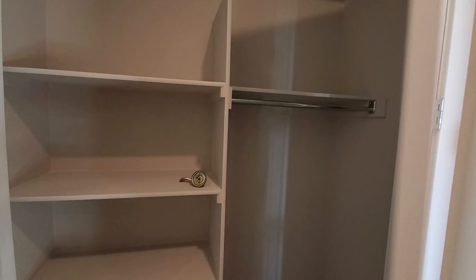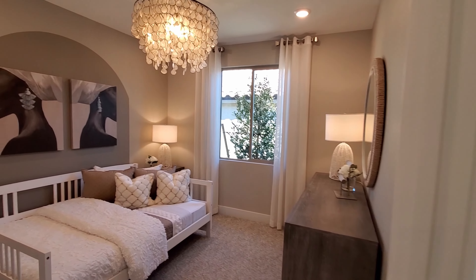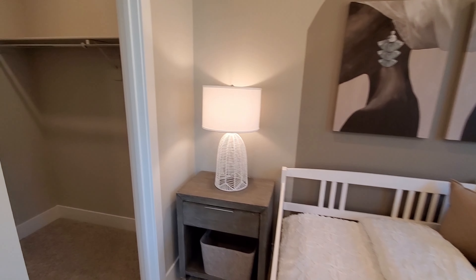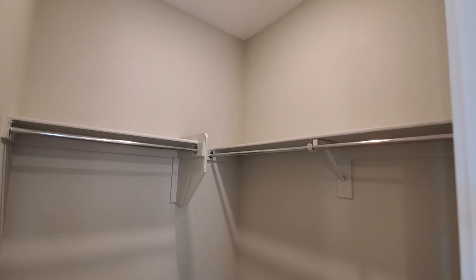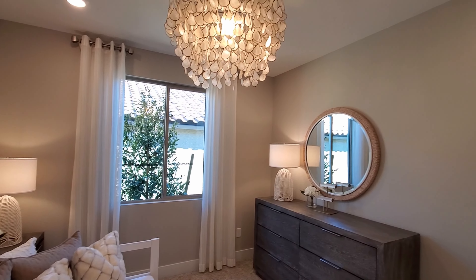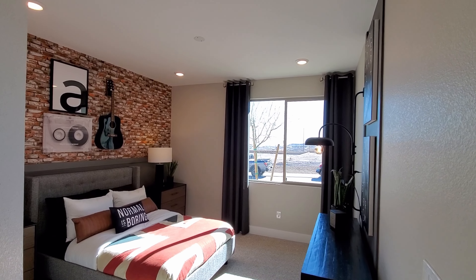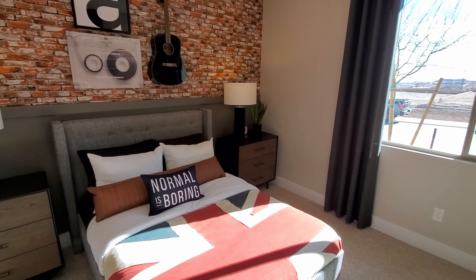Here we have a linen closet for bedrooms 2 and bedroom 3. Bedroom 2 measures 12 by 11 and features its own walk-in closet. Bedroom 3 is slightly larger, as it measures 12 by 12.